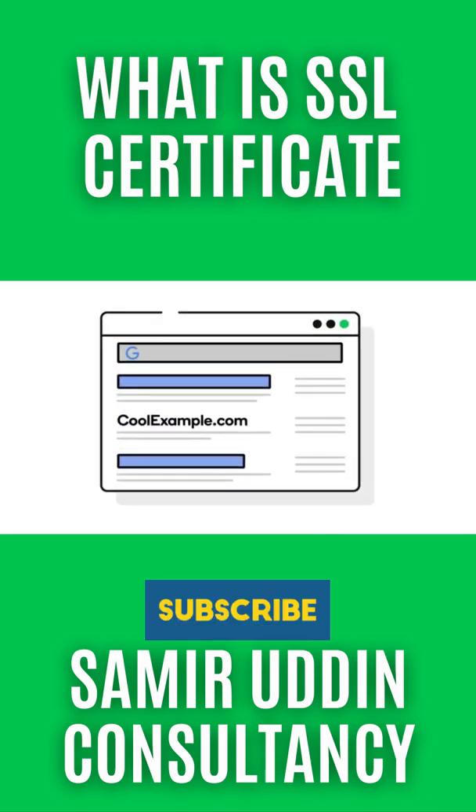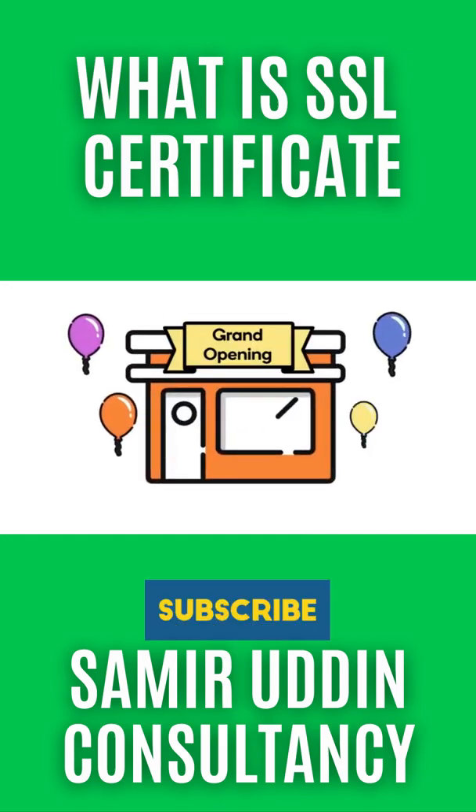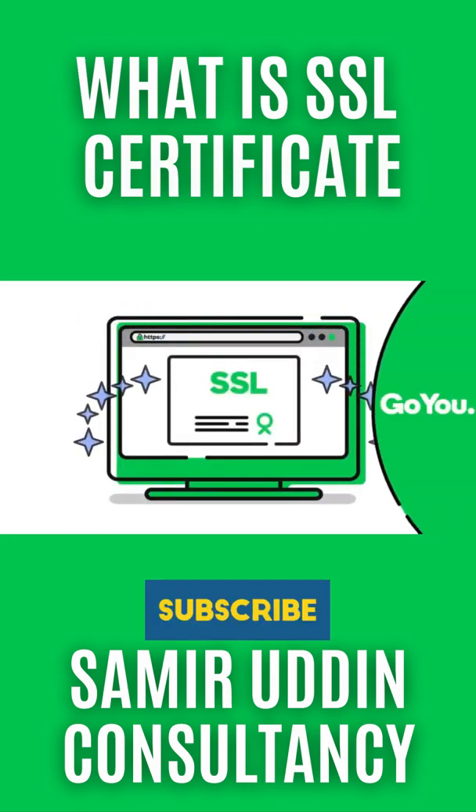Google and other search engines reward secure websites to encourage all website owners to get on board. No business is too small or too new to protect its online customers and business reputation with an SSL certificate.